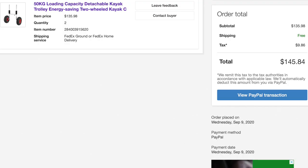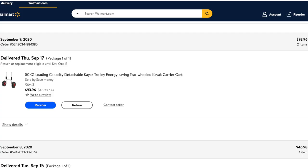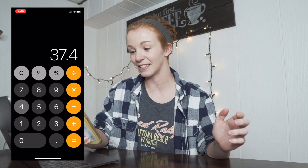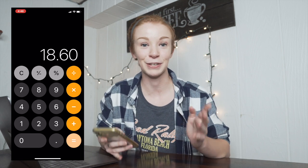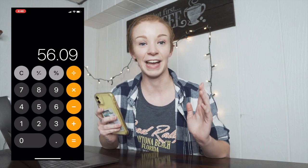On day five, which was Wednesday September 9th, a customer in Utah bought not one but two Kayak Trolleys for $67.99 each. I received $131.45 in my PayPal account, then bought the trolleys on Walmart and shipped them for $93.96, so I profited $37.49. Adding that to the $18.60 from the first sale, my profit from eBay dropshipping so far is $56.09 before eBay fees.